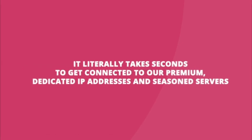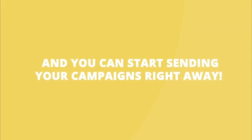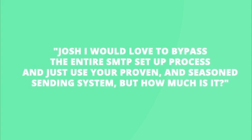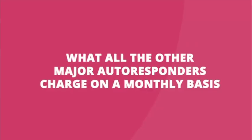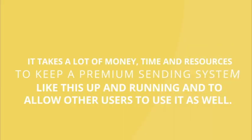It literally takes seconds to get connected to our premium dedicated IP addresses and seasoned servers, and you can start sending your campaigns right away. At this point, you may be wondering — Josh, I would love to bypass the entire SMTP setup process and just use your proven and seasoned sending system, but how much is it? And if you're thinking that we're probably going to charge what all the other major autoresponders charge on a monthly basis, you'd be right. It takes a lot of money, time, and resources to keep a premium sending system like this up and running and to allow users to use it as well.